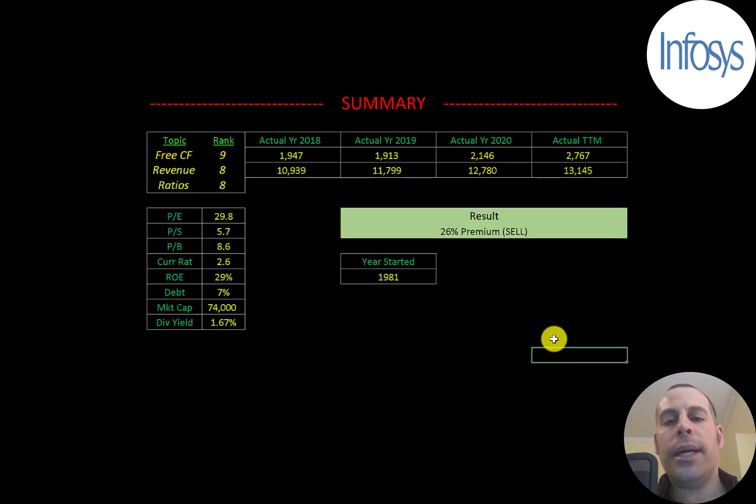To summarize: I have them trading at a 26% premium, mainly because their stock price has become inflated over the past few months — but that doesn't mean it can't go higher. This company has really good fundamentals and has been around for 40 years. I rank their free cash flows 9 out of 10 — very strong and growing, especially during the pandemic. Revenue I rank 8 out of 10 — strong, growing at a fairly small rate. Their ratios I rank 8 out of 10 — price multiples a little high but not terrible, great ROE, and impressive debt-free growth. Let me know what you think — like, subscribe, or comment below. If you'd like a custom valuation or want to support the channel, you can become a member by clicking the link in the description. Thanks for watching.